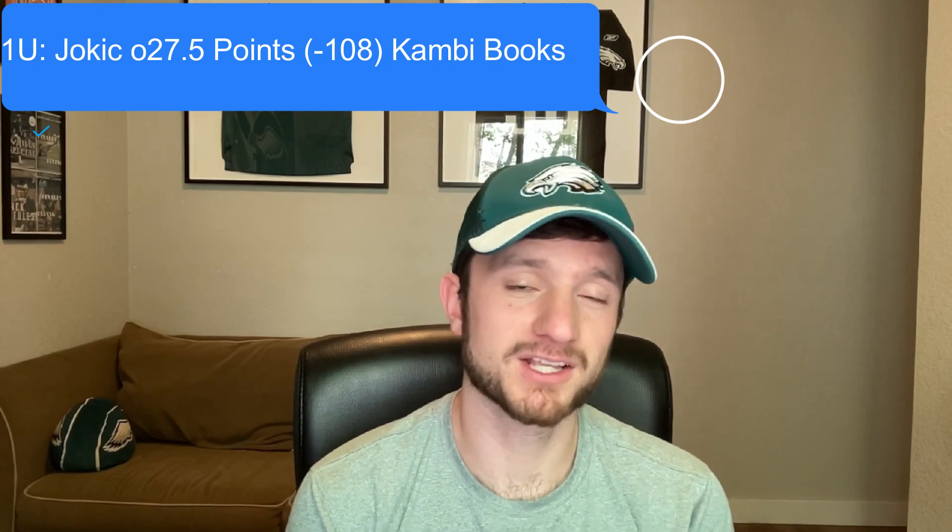My favorite play of the evening is the total going over 214. Next up, the player prop: Jokic over 27 and a half points at minus 108 odds at the Kambi books. You guys are going to laugh at me taking Jokic to go over his point total yet again. He scored 27 points last game — a brutal beat. He took a very close shot in the closing minutes of the fourth quarter, and if that had gone in, he would have cashed the over and ended with exactly 28.